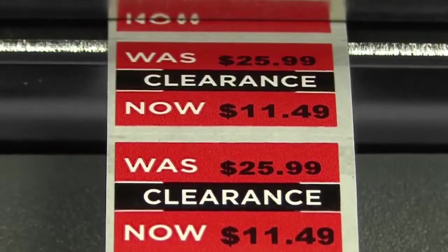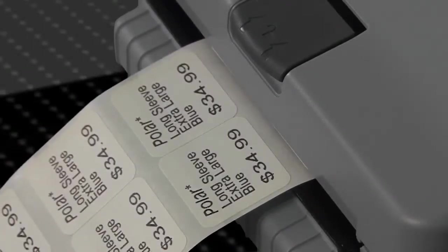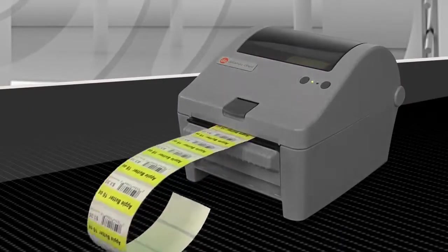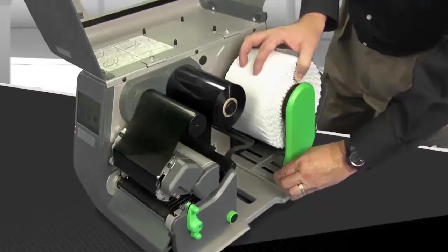The lineup of the Performance Series printers can also virtually replace current laser printers for label applications. No longer will it be necessary to inventory massive quantities of laser cartridges and waste unused labels on laser sheets. The savings in operating costs alone make these printers pay for themselves in a very short time.